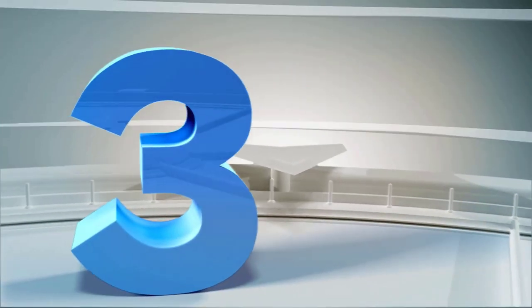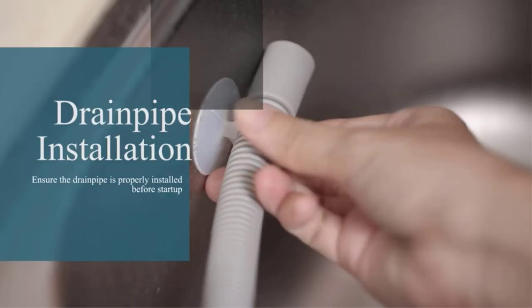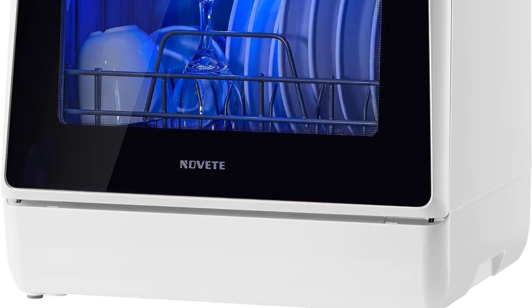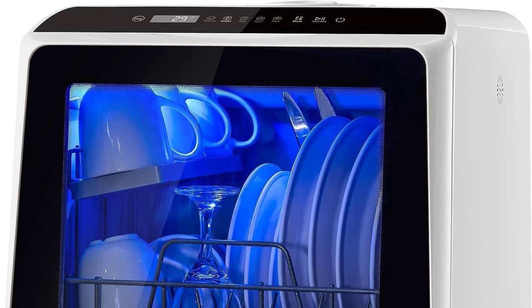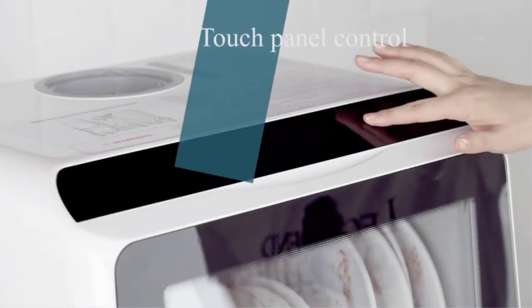Number 3: Nevet Compact Dishwasher. Clocking in at just 17 inches by 17 inches by 18 inches, the Nevet Portable Countertop Dishwasher may be small, but it still manages to hold 4 place settings. While it is still capable of being hooked up to your kitchen faucet, it also has a water tank that holds 5 liters of water, which makes it possible to use anywhere. It's perfect for people who are on the go in a van or RV.